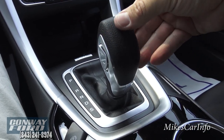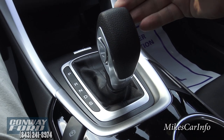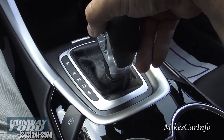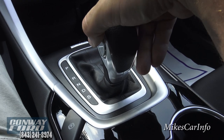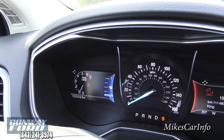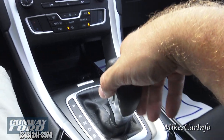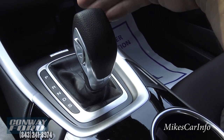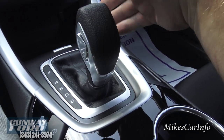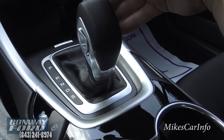Going down the shifter you have neutral, drive, and also a sport mode. Sport mode focuses the vehicle a little more on performance than economy. You can also change gears using these plus and minus buttons — pushing the button changes from first to second gear, but it won't let you go beyond a specific range because the engine is designed to run at a certain RPM. It's really useful going downhill when you need to downshift for engine braking to avoid using your actual brakes.